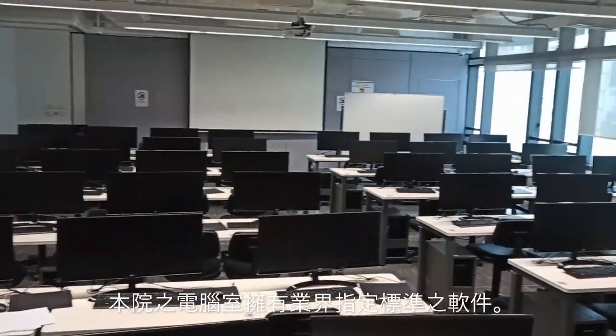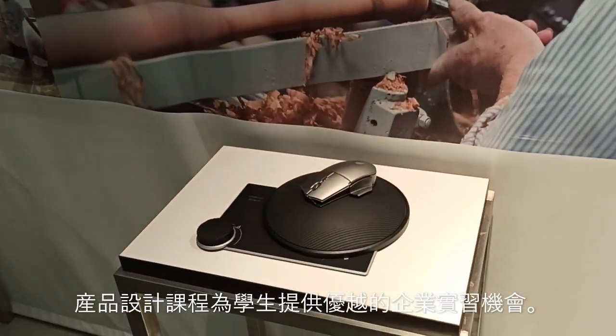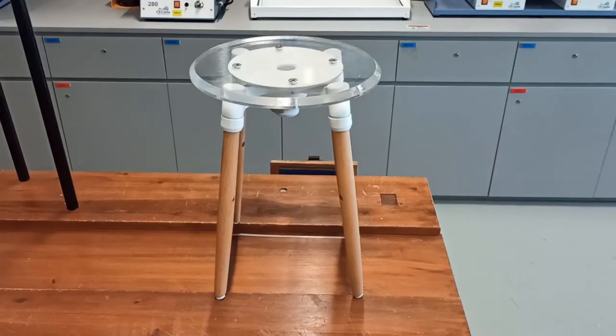Our computer labs have the latest industry standard software, and our industry collaboration is one of the great strengths of the VI product design program.